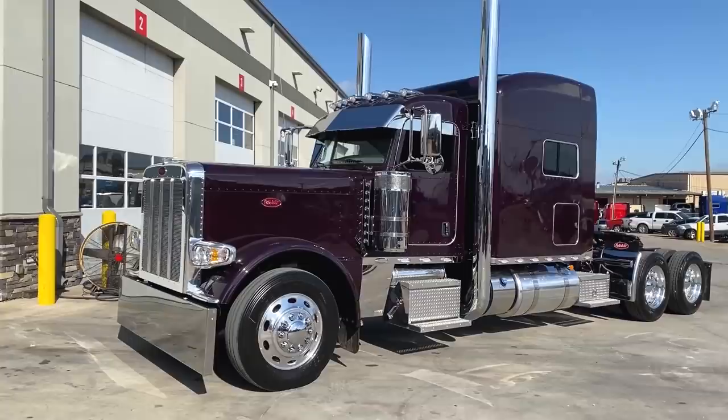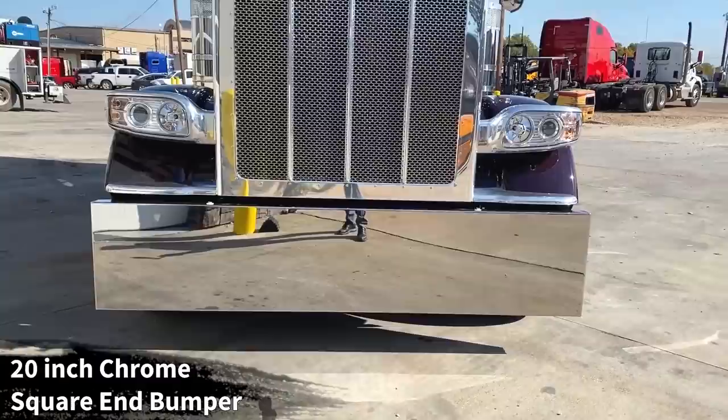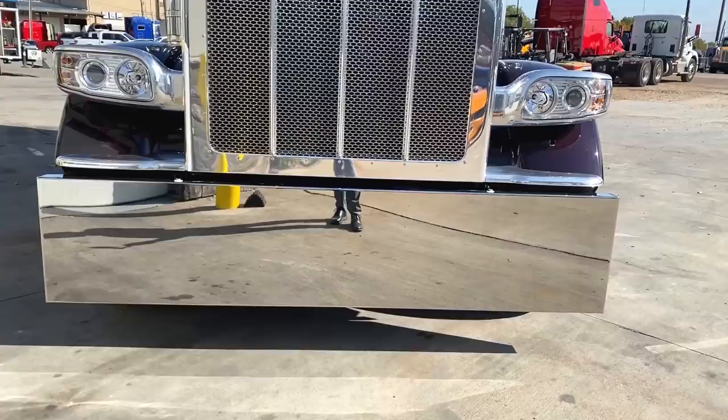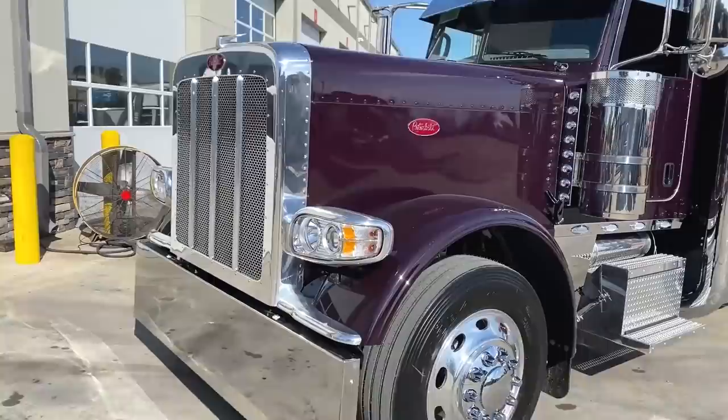Let's talk about some of the custom features we've done on this truck. Starting up front, instead of the 18-inch Texas-style bumper, this is a 20-inch square-end bumper with a smooth mirror finish — no toe pin holes in the bumper. If you prefer toe pin holes, a license plate recess, a curve on the ends, or want to add a flip-up, those are all things we can do in our body shop.